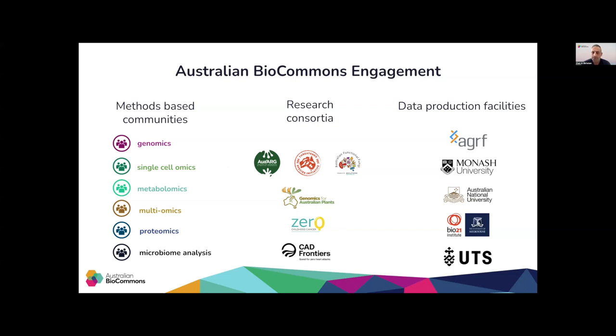For example, we found out that researchers from the genome assembly community were struggling to secure compute resources to perform genome assembly analysis, which is known to be a compute-intensive process. And this engagement was behind the establishment of the ABLES program by Australian Biocommons back in 2021 to support such kinds of projects.